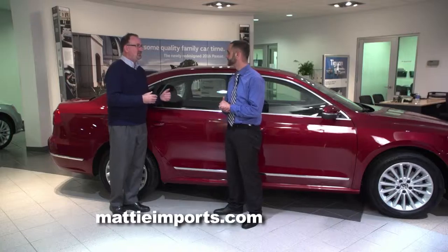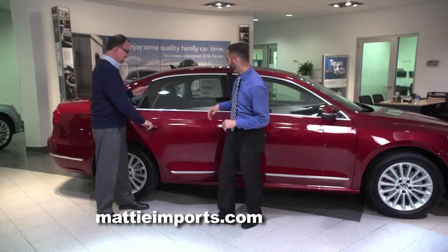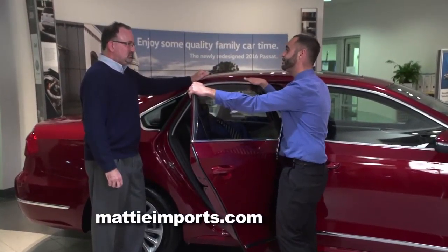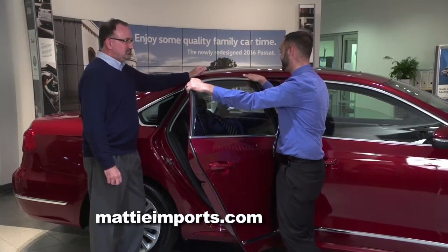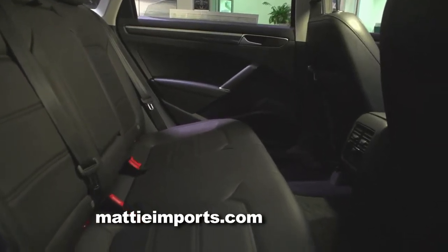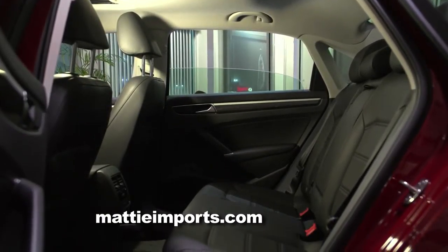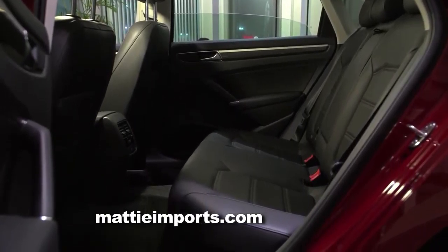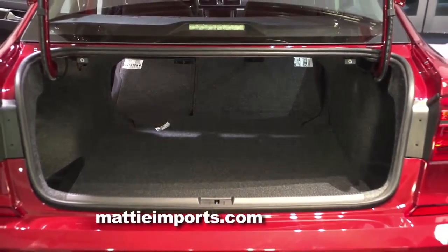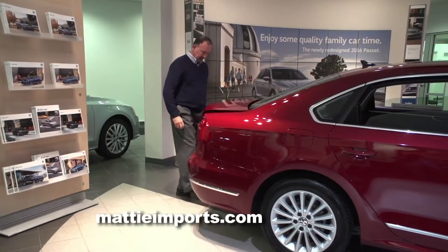When it comes to midsize sedans, sometimes the rear legroom is compromised, but that's not the case with the Passat. That's one of the biggest selling features on the Volkswagen Passat — in this class it's usually a family car, and the Volkswagen Passat does have the largest rear seat in its class, so you'll probably get lost in the back seat. With the new 2016 Volkswagen Passat, they've also added rear heated seats. The trunk is extremely large, and they've added a really cool easy-access trunk feature — just lift your foot underneath the bumper and it'll open the trunk for you as long as the key's in proximity.